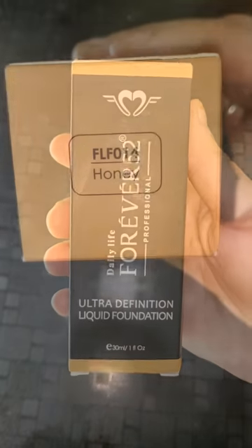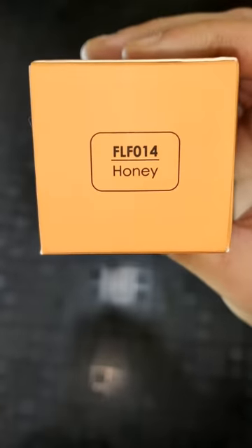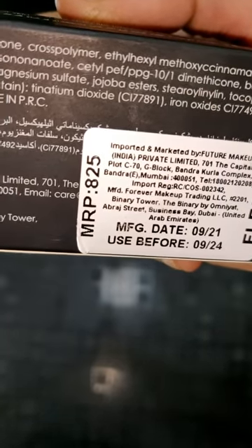When I created this look, I used Daily Life Forever 52 Professional Liquid Foundation. My shade is 14 Honey, and it costs 825 rupees.